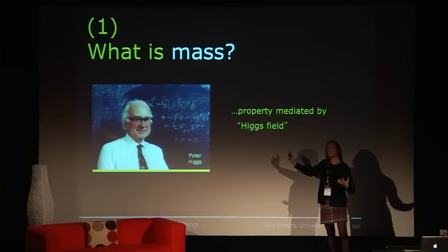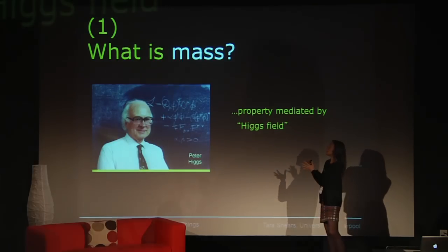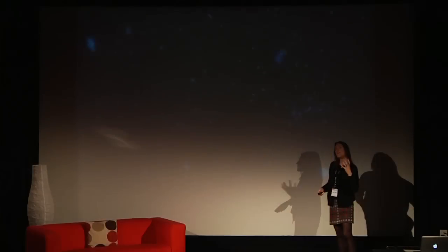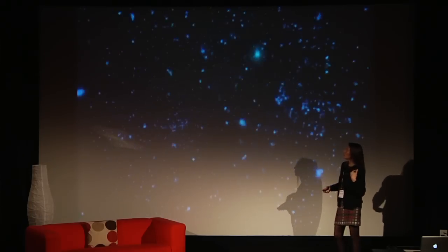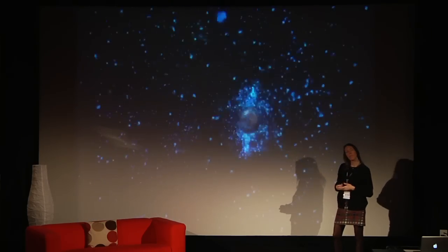This theory tries to explain mass as a fundamental property a particle gets by means of its interaction with something called the Higgs field — an energy field which pervades the universe, present everywhere. We think a particle gets its mass as it moves through the universe, and the amount of mass it gets depends on how strong its interaction with this energy field is. So if you are a photon of light, which is mass-less, you don't even see the Higgs field. But if you're a very massive, heavy particle like a top quark, moving through the universe is like moving through treacle.